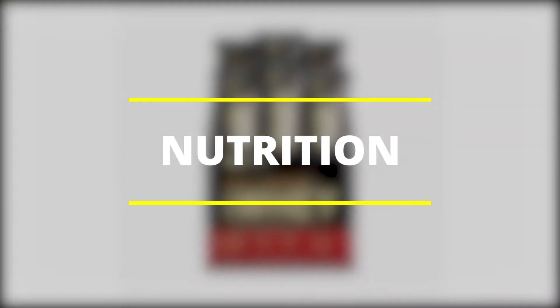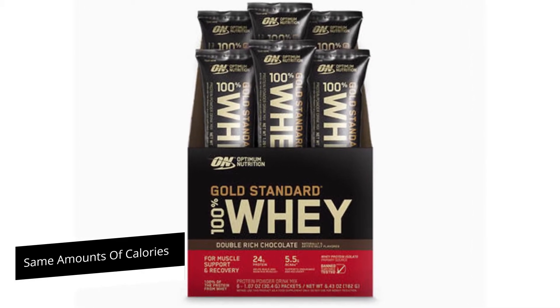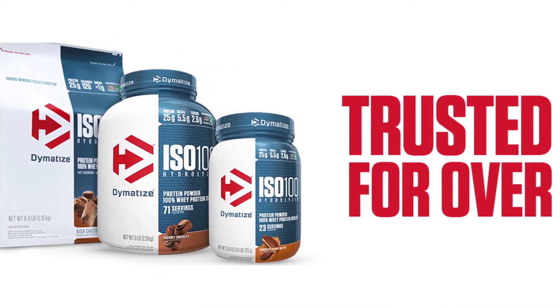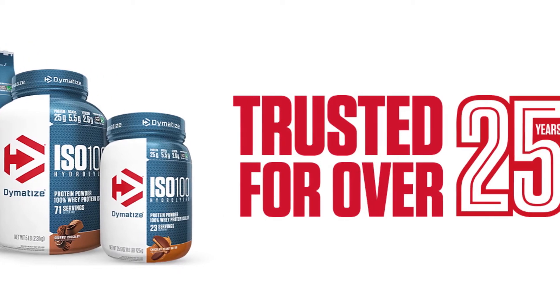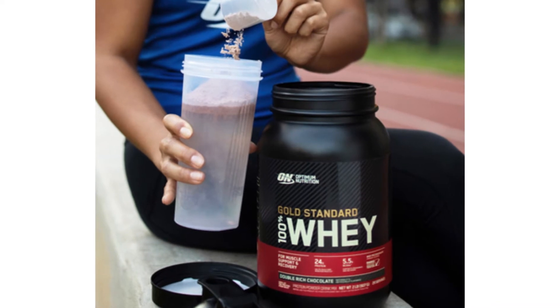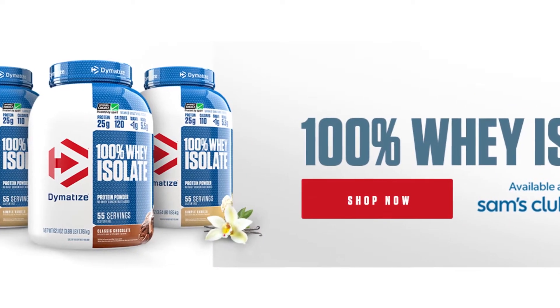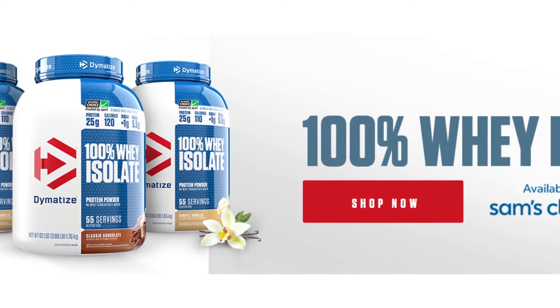Both Dymatize and Optimum Nutrition offer the same amounts of calories. Dymatize is, however, high in calcium, cholesterol, sodium, and iron. Optimum Nutrition also has high amounts of cholesterol and calcium with reduced amounts of sodium. So if you're looking for a protein powder that is high on macronutrients, then Dymatize will suffice.